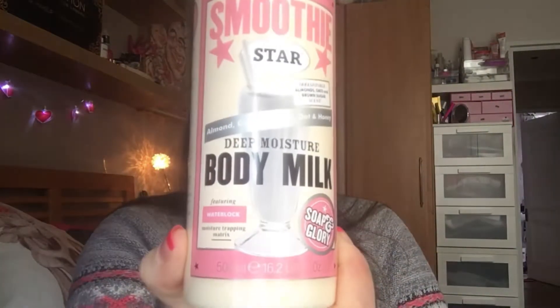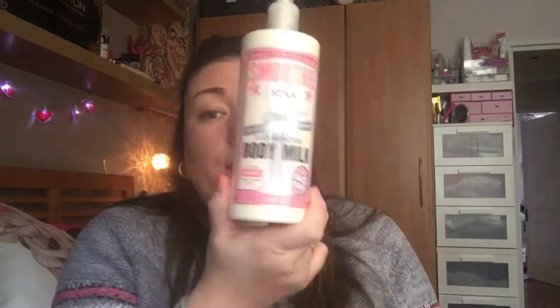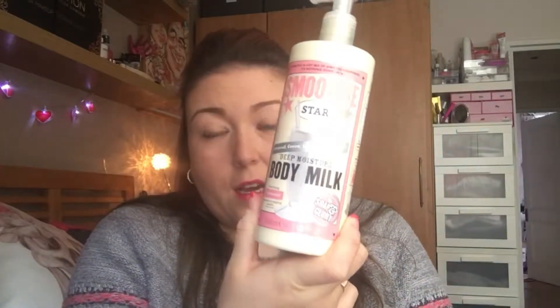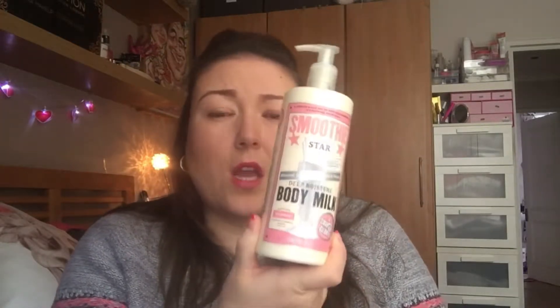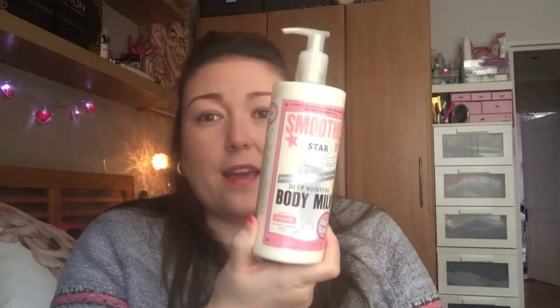I use this every time I get out of the bath or the shower. It's got almond, cocoa, yoghurt, oat and honey and it is just lovely. It's really smooth and it smells like a creamy milk. I know that sounds a bit weird but it is really, really nice. I got this in a Christmas gift set - the big gift sets they do at Christmas - and I love it.